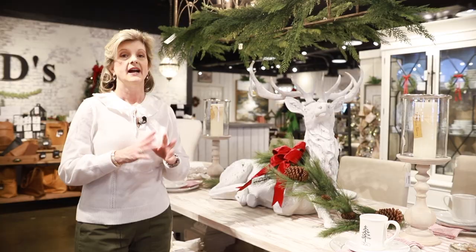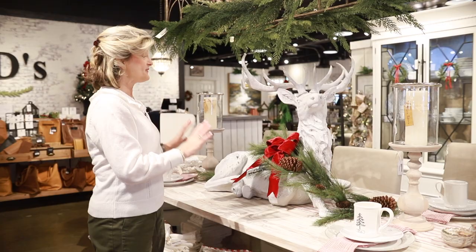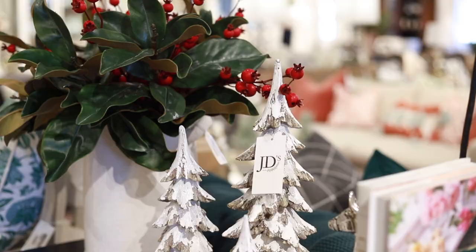Every year I like to pick one thing that I call the big wow factor for the store, and this year it was this huge reindeer. Scott about had a heart attack when he unboxed it, but it's magnificent. We just added a little bit of greenery on it and a big beautiful red bow. Somebody's gonna love this.